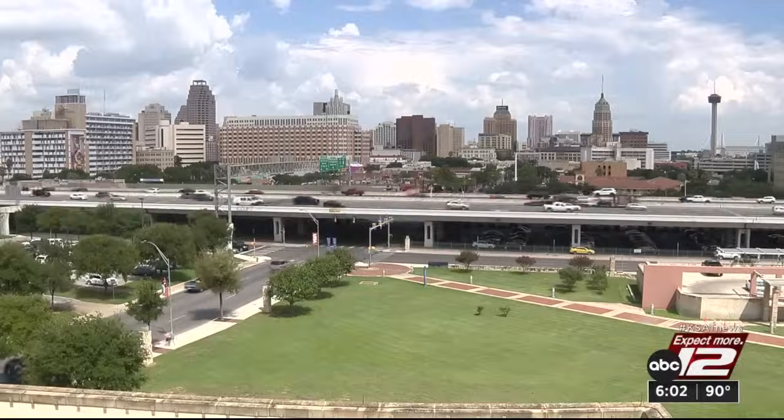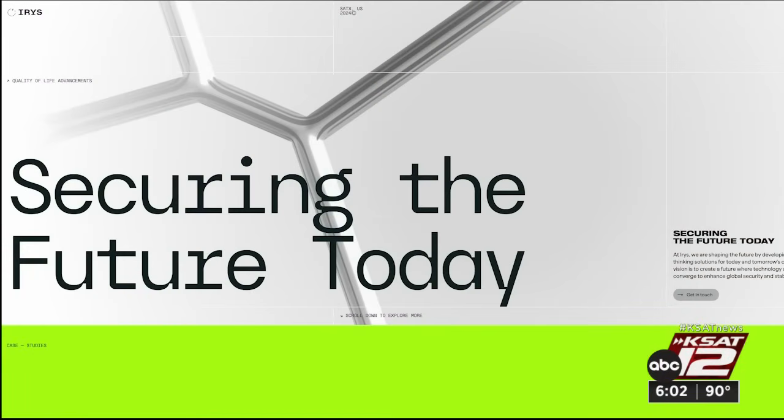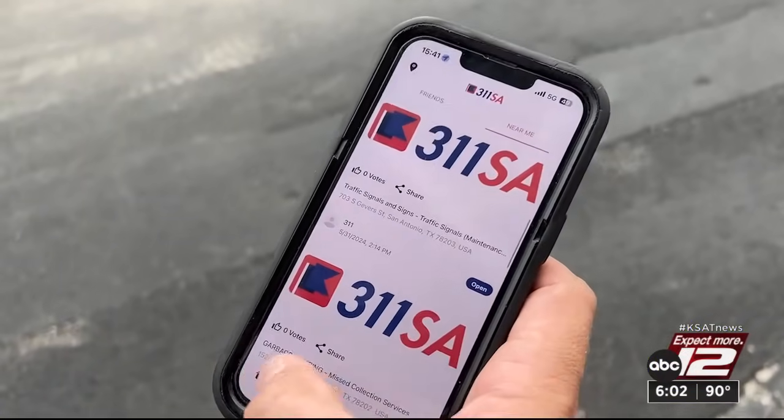For nearly a year, Beto Altamirano says he's been exploring a run for mayor. 'I know San Antonio's hungry for a new vision forward.' Altamirano is coming from the tech world. His company, Iris — initially known as CityFlag — is responsible for the city's 311 app. He says the company no longer does city contracts, and if elected, he plans to step down as CEO, though he'd stay on the board.